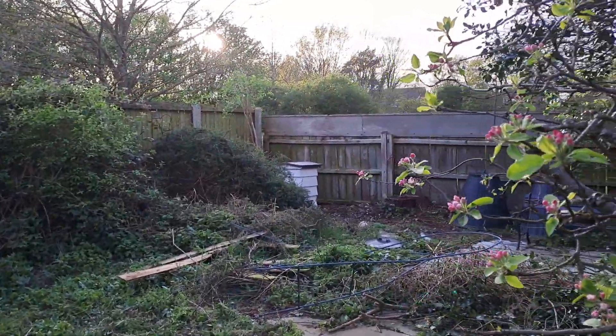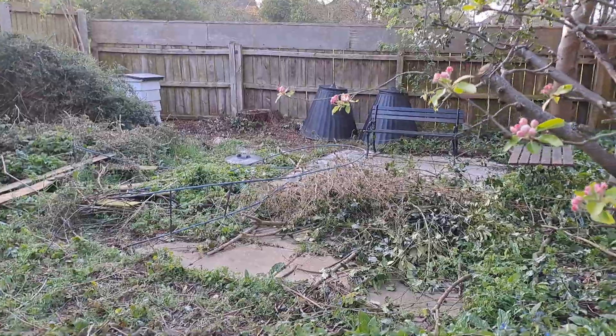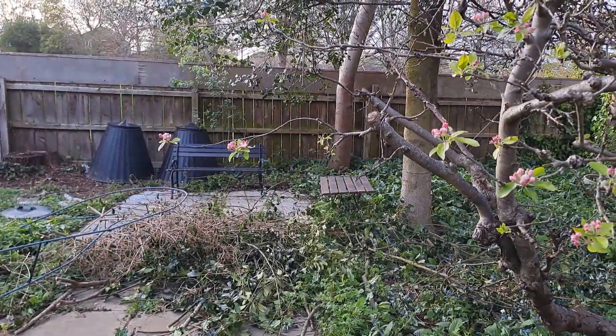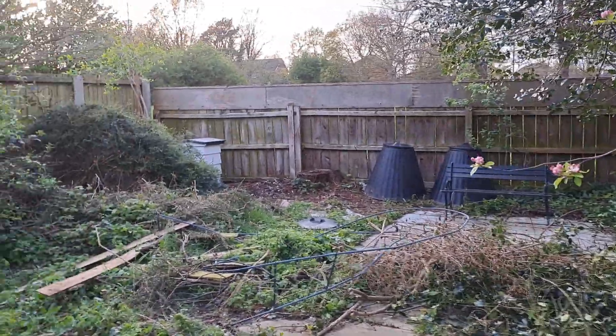Over here with the beehives in place, you can see another great pile of stuff that's been cut out of the holly bush. Just raising the canopy on that — I'd quite like to erase the bush entirely.